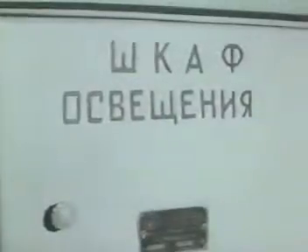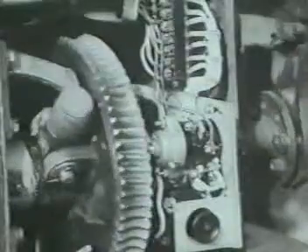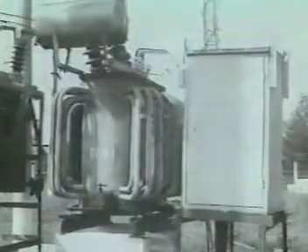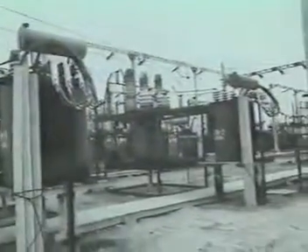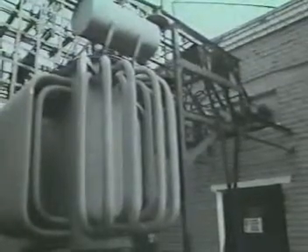Питание собственных нужд подстанции — цепей освещения, отопления и вентиляции, устройств регулирования напряжения трансформаторов под нагрузкой, моторных приводов разъединителей и других устройств — осуществляют от трансформаторов собственных нужд. Их подключают к шинам 27,5 или 55 кВ на подстанциях переменного тока и к шинам 10 или 35 кВ на подстанциях постоянного тока.